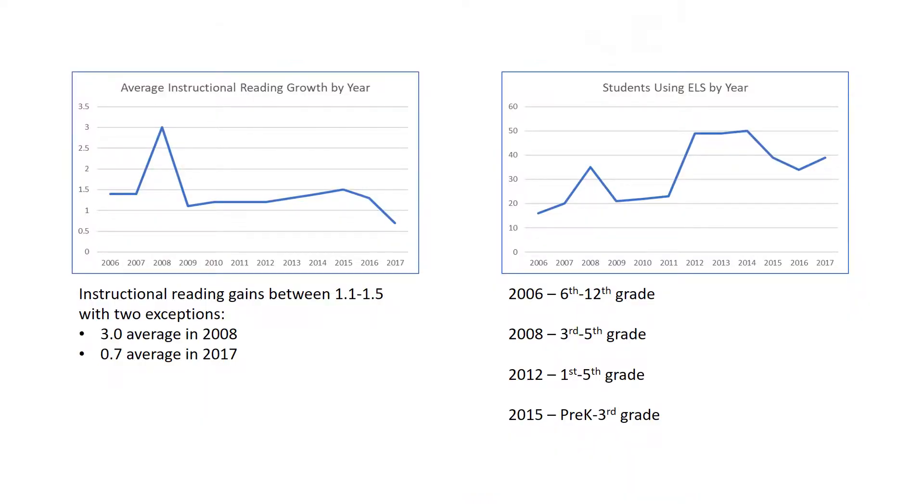The reading lab at Fortress has historically done an excellent job of helping struggling readers come up to grade level. For the first 10 years of our program, we saw an average grade level increase each year of one and a half grades in instructional reading — significant in a demographic where kids tend to fall behind by a half grade level each year.